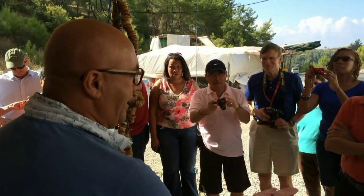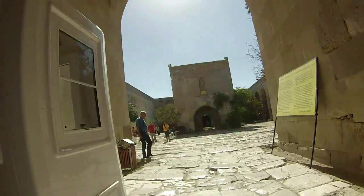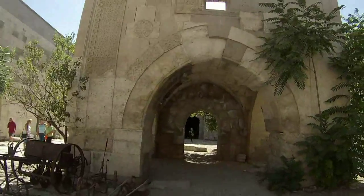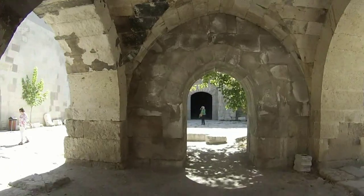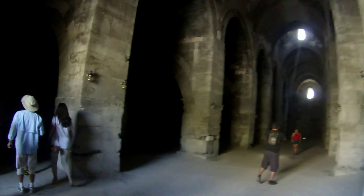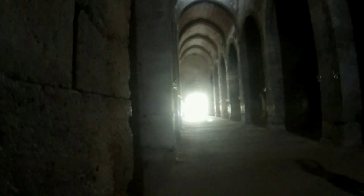The next stop on our way to Cappadocia was at this building — this is a caravanserai. We are traveling on the famed Silk Road, and along this road there are many of these caravanserais. Essentially these were like hotels — a place where travelers could stop on their way through this major trade route, and they built these about every 10 miles.